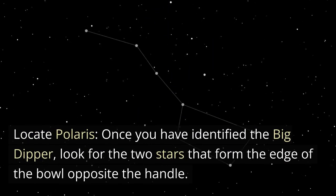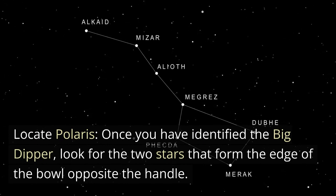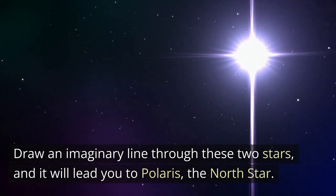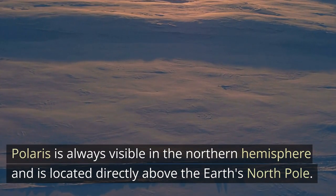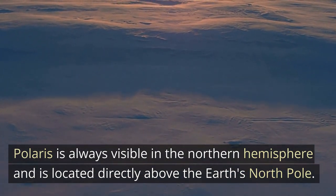Locate Polaris. Once you have identified the Big Dipper, look for the two stars that form the edge of the bowl opposite the handle. Draw an imaginary line through these two stars, and it will lead you to Polaris, the North Star. Polaris is always visible in the Northern Hemisphere and is located directly above the Earth's North Pole.